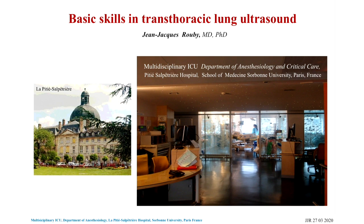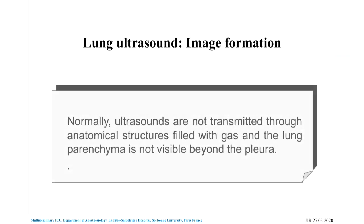This is the Salpêtrière Hospital — it's a very large hospital and this is one of the ICUs. We have six beds on one side and six beds on the other side, with isolated single-bed rooms. You're going to take the probe of your ultrasound machine and place it on an intercostal space, because the intercostal space is the acoustic window to see the lung.